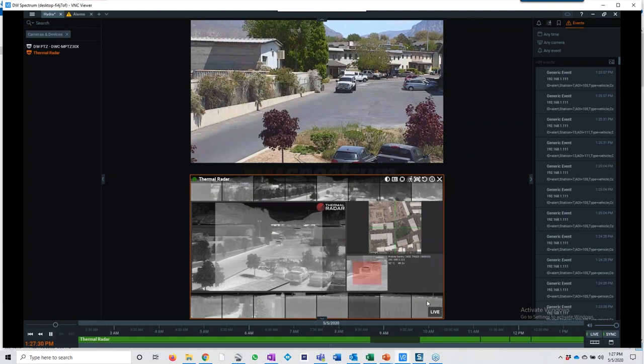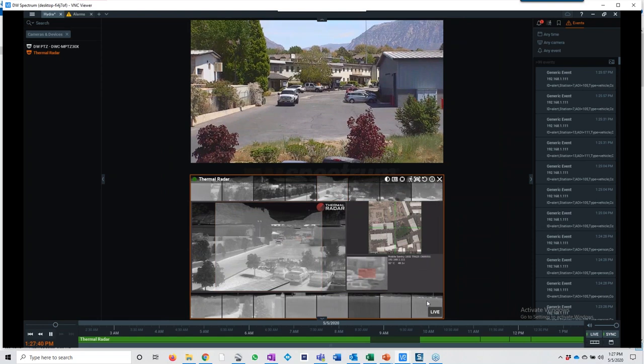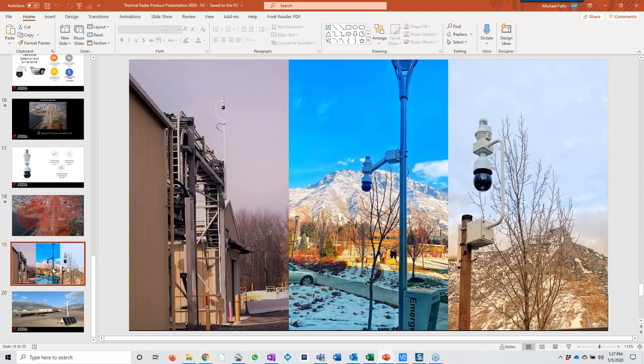People are asking about mounting locations and the PTZ combo. Here are some mounting examples — the far left is a natural gas transfer station where we put the unit really high to overlook the entire property. We make all the brackets ourselves to fit the Thermal Radar and the appropriate camera like the Digital Watchdog PTZ. Going to our YouTube channel, we can show the base unit — a mobile solution with a concrete base you can wheel out with a pallet jack or forklift, with a 110-mph wind-rated pole.